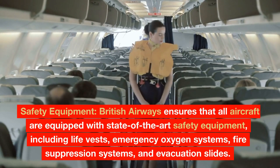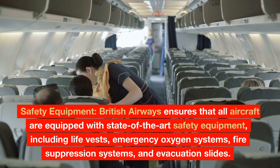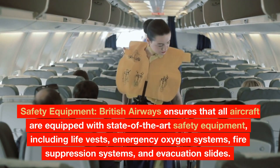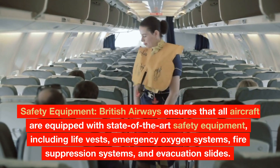Safety Equipment: British Airways ensures that all aircraft are equipped with state-of-the-art safety equipment, including life vests, emergency oxygen systems, fire suppression systems, and evacuation slides.